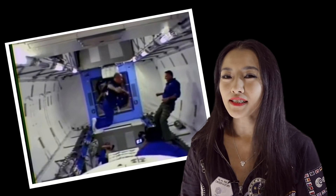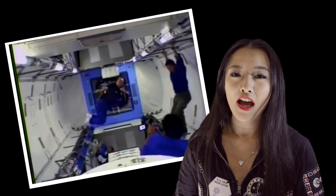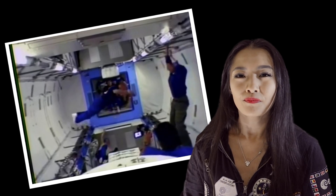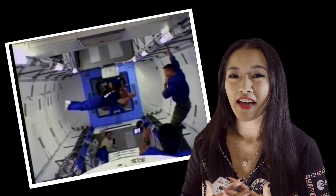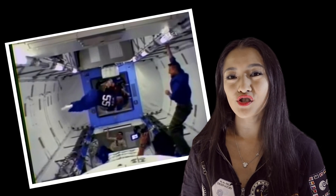So if you were trying to swim through the air of the International Space Station, it would require a lot of energy and time to get you anywhere — well, that's unless you had giant wings.